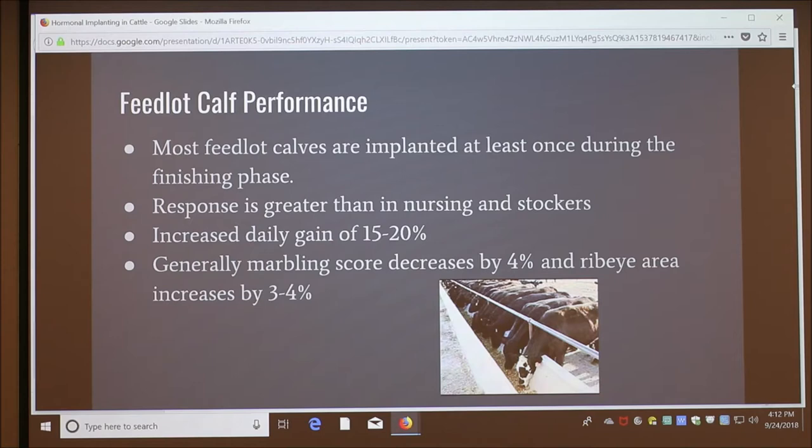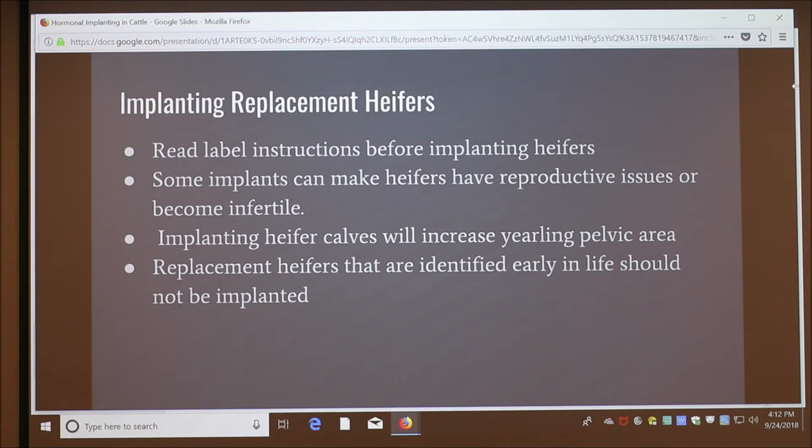It's important to read the label instructions to determine if an implant is safe for heifers. Implanting at the wrong age can have a negative effect on future reproductive performance. If you're going to use a heifer as a replacement and breed her, you shouldn't implant, because it can interfere with the reproductive cycle. If they're going to be used for meat, implant; but if you're keeping them to breed, don't give them any implants.